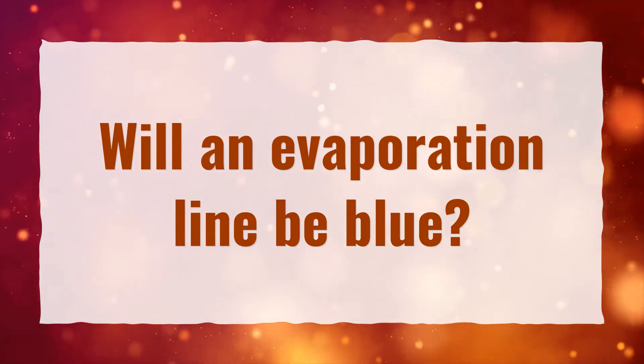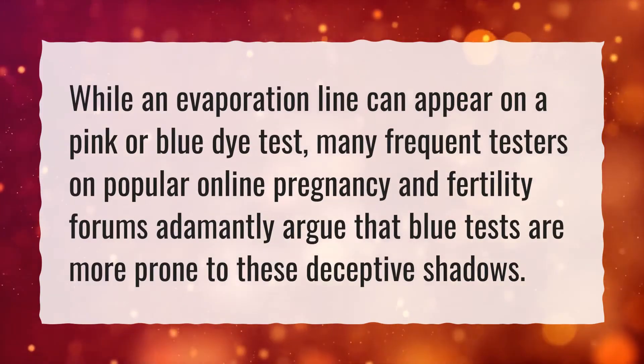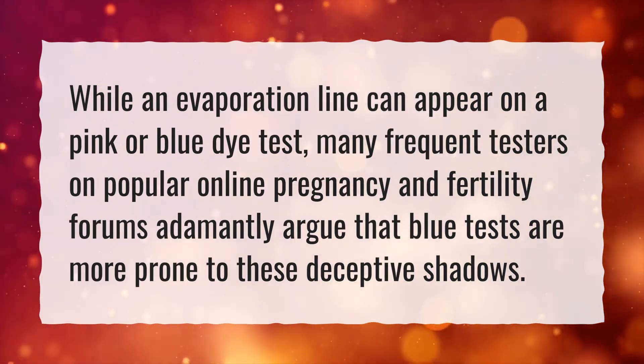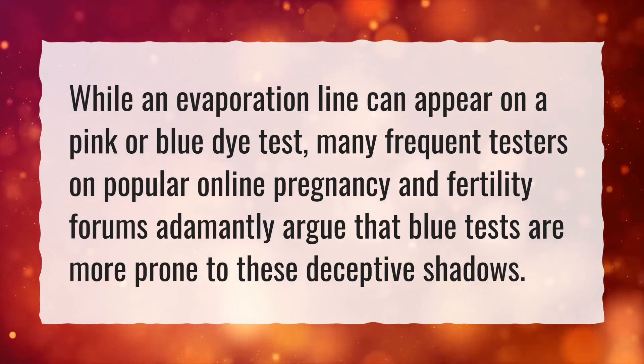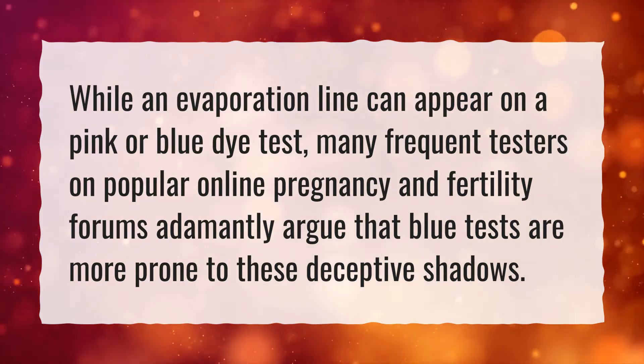Will an evaporation line be blue? While an evaporation line can appear on a pink or blue dye test, many frequent testers on popular online pregnancy and fertility forums adamantly argue that blue tests are more prone to these deceptive shadows.